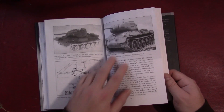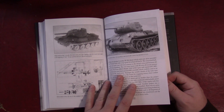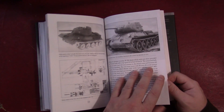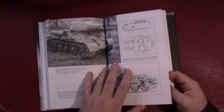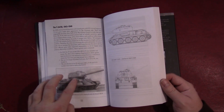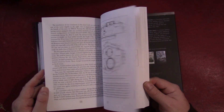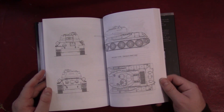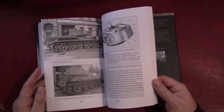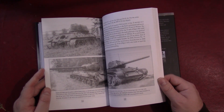Here we get into the T-43, which is another improved version that never itself went into production, but aspects of its design — in particular some of the work on the turret — would be used once they introduced the T-34-85. That's sort of the first really major improvement of the vehicle while it's in production during the war. And of course many, many T-34-85s would be built.